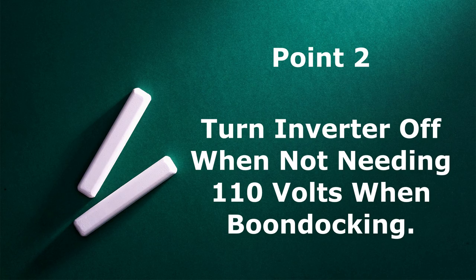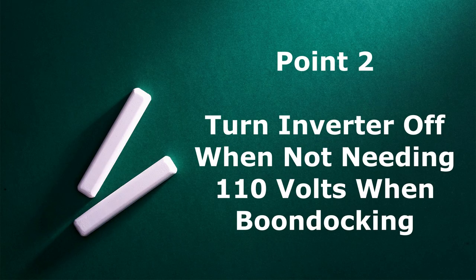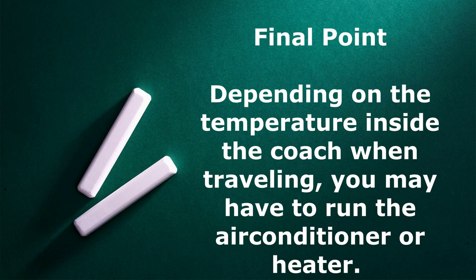Point number two: when you are done using the microwave, 110-volt plug for a coffee maker, or the induction cooktop, once you are completed using those items I would turn the inverter off. The reason being - if you don't need 110 volts and can do everything with the 12-volt system while boondocking, the inverter when it is on consumes energy. By turning it off it does not consume any energy from the batteries. I only use the inverter when boondocking if I have to make coffee, use the induction cooktop, or the microwave. As soon as I'm done with 110 volts, I turn off the inverter because even in standby mode it consumes wattage.